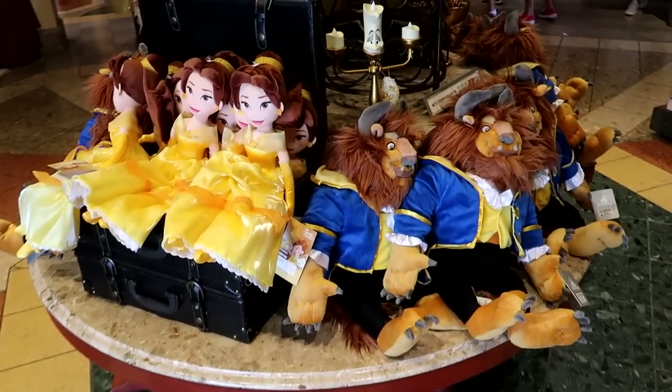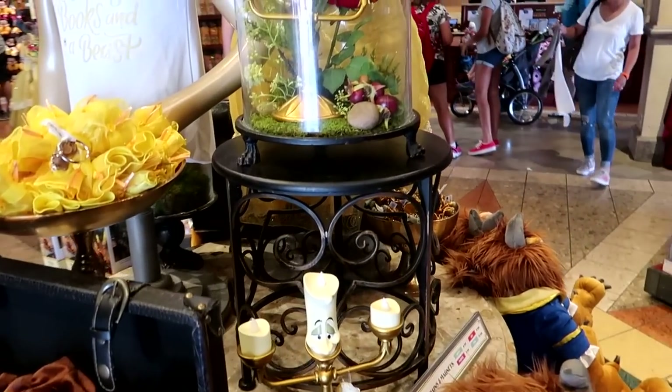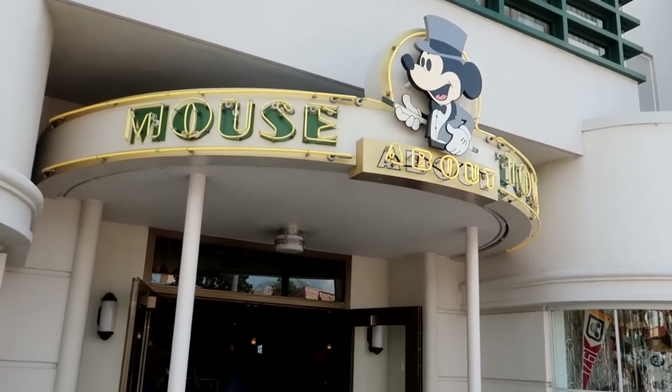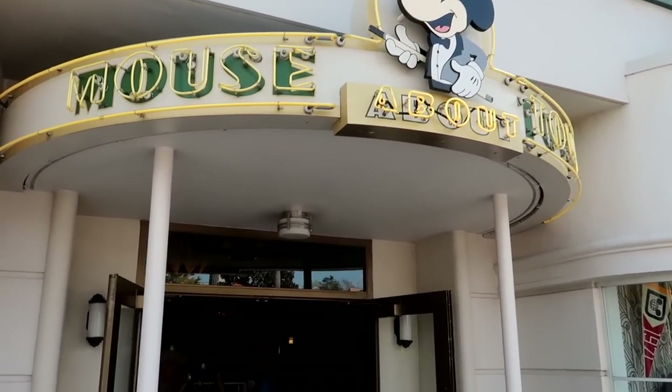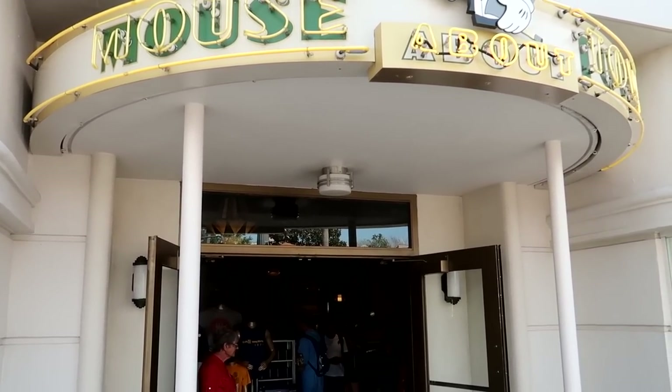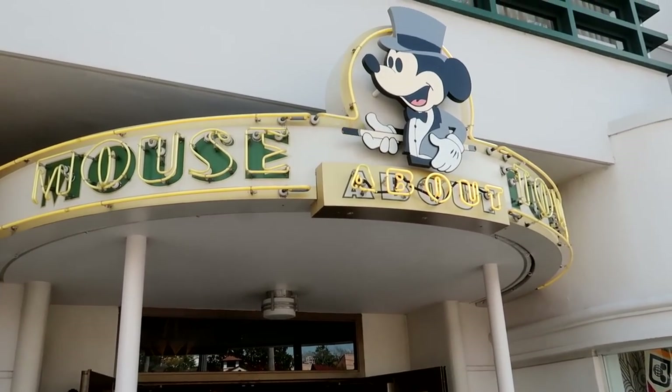And there's this really cool Beauty and the Beast table set up. I like how Lumiere's trapped inside with the flower. So all these stores are interconnected, but the next one is Mouse About Town — it's connected with the Snow White one and the Carthay Circle Theater. Let's go check it out.